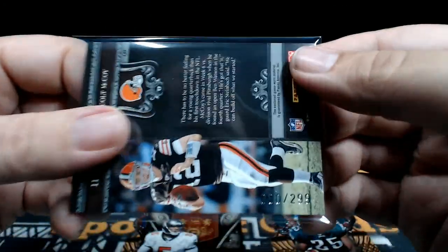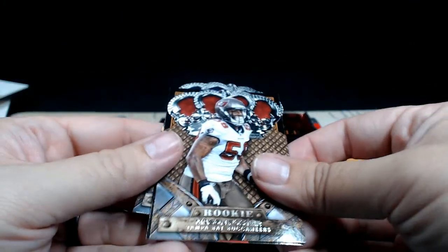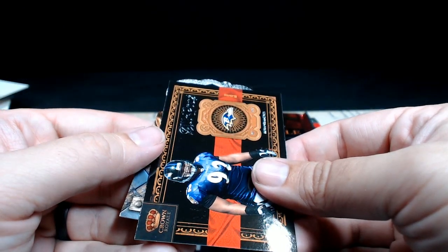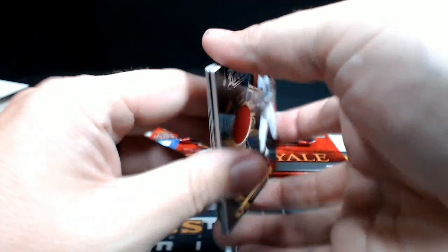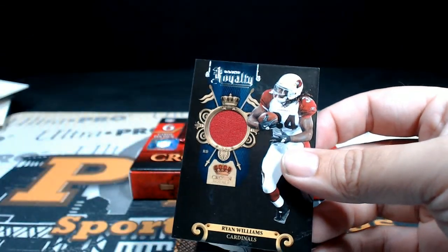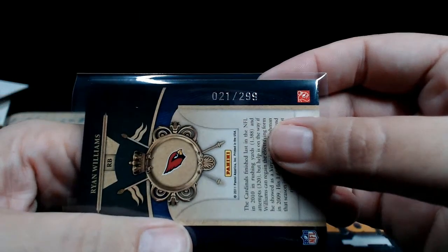Matthews numbered to 299, 298 on that swatch. Freeman. Mason Foster — and a Matthew Stafford. Adrian Peterson Blue numbered 100, going out to Minnesota — Gene Epp. Then another Ryan Williams — this is a different color jersey, red for Arizona. Oscar T — 21 out of 299.